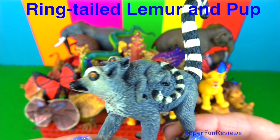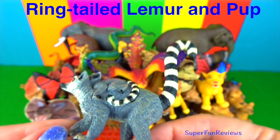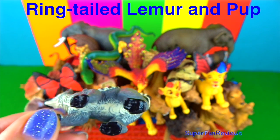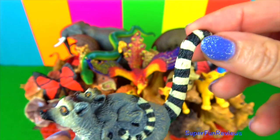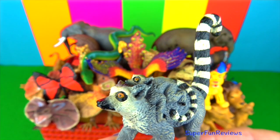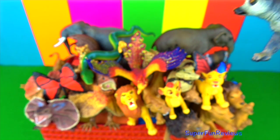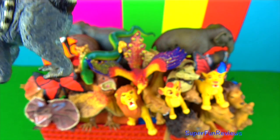Another ring-tailed lemur and her baby. Lemurs mark their territory by scent. During the mating season, male lemurs battle for dominance by trying to out-stink each other. They cover their long tails with smelly secretions and wave them in the air to determine which animal is more powerful.